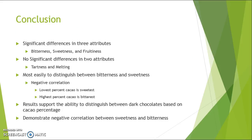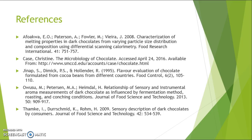In conclusion, there are significant differences between three attributes — bitterness, sweetness, and fruitiness — with no significant differences in tartness or melting. PCA also gave us the ability to see that the lowest percent of cacao is the sweetest and the highest percent of cacao is the bitterest, supporting our belief that you can distinguish dark chocolates based on cacao percentage from those attributes. Here are the references we used in designing this study. Thank you, and have a good day.